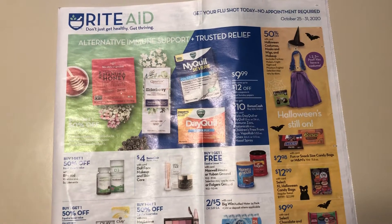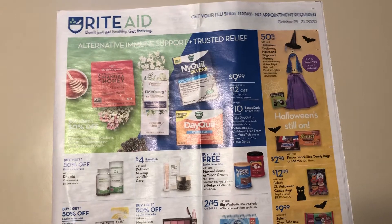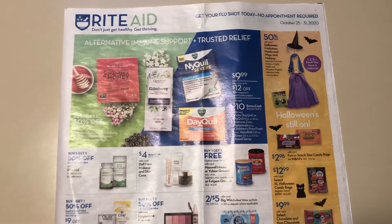Hey guys, this is MamaMade. I have the Rite Aid ad preview for the week of October the 25th through the 31st. The deals are starting on Sunday.